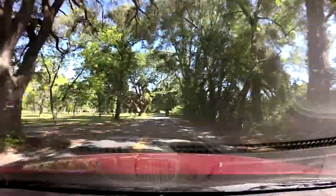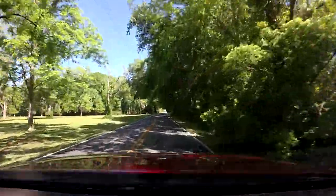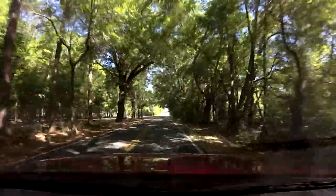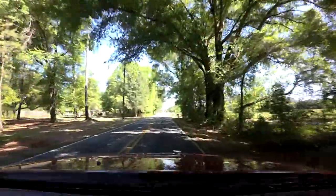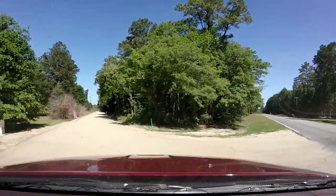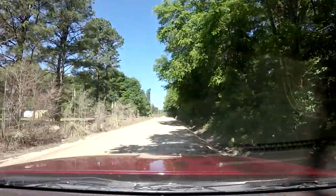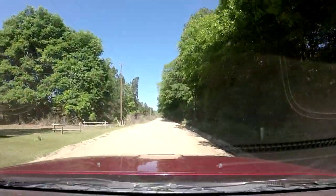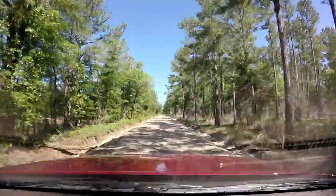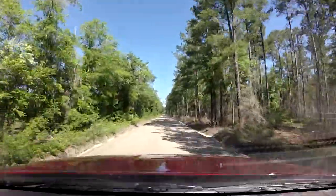Look at the size of that tree — wow, beautiful. Alright, so we are almost to our first dirt road. Getting close. Here we are — first dirt road. We have 46 miles. So we head north here on our very first dirt road. It's a good one.